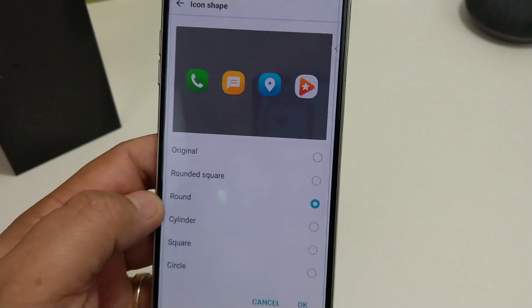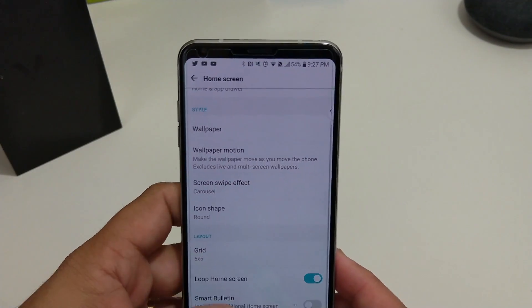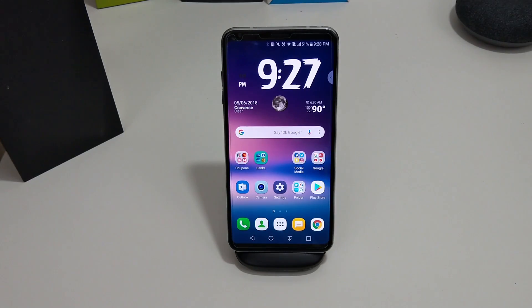Also there are icon shapes — this is all normal 8.0 stuff but LG finally stepped it up. You can do icon shapes: the original, round, square, circle. I have it on round — I don't know why, but that's what I'm leaving it on. That's about the only other thing I noticed in the settings so far while I'm still digging deeper.